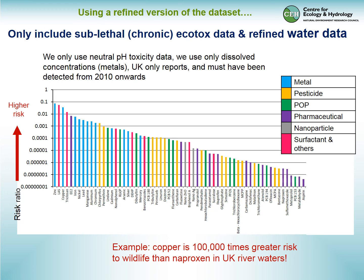We can use this data in a more refined way — here looking only at sublethal chronic ecotox effects, using only neutral pH toxicity data, dissolved concentrations, UK reports, and only river reports from 2010 onwards. When we do this, metals are again towards the high-risk end, now led by zinc, with LAS coming second and ethinyl estradiol very high up the ranking. For example — remembering it's a log scale — copper appears to be 100,000 times greater risk to wildlife in rivers than the drug naproxen.